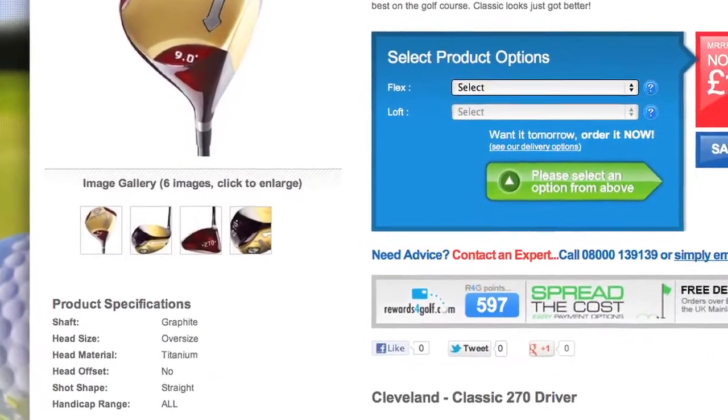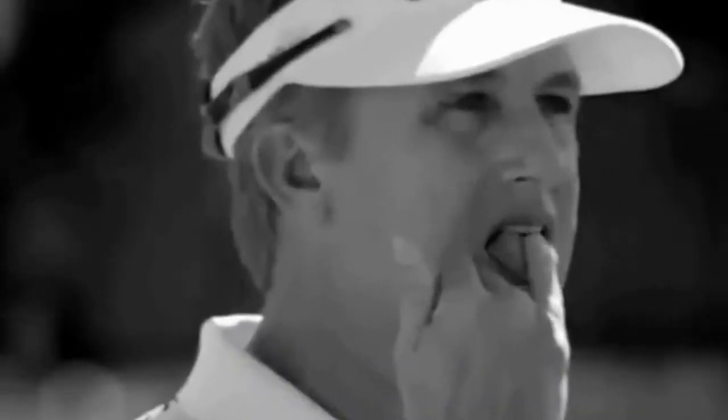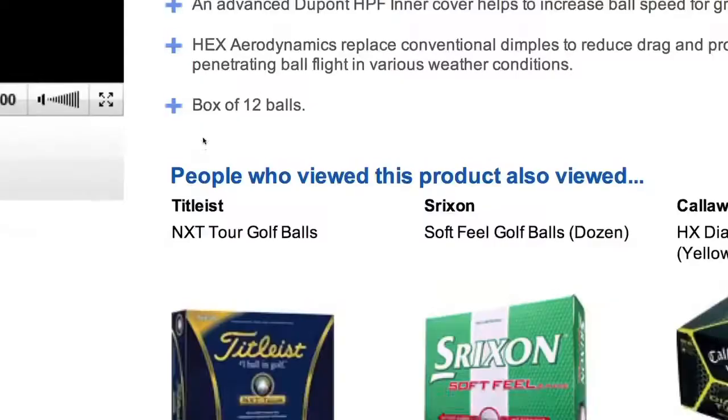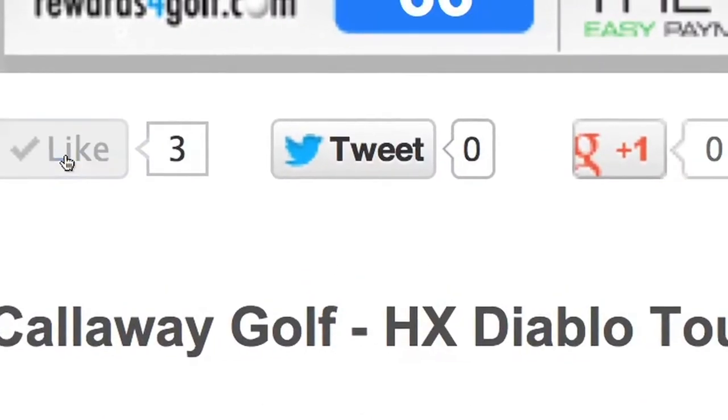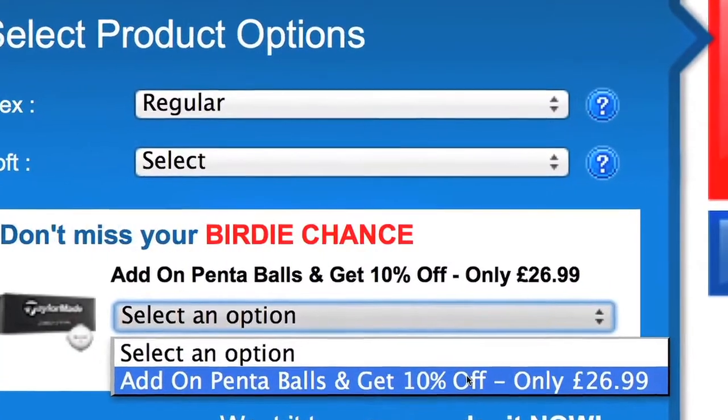Pages are packed with great information and buyer's guide videos. And remember, if you like what you see, share it with friends and followers on Facebook, Twitter and Google+. And don't miss those Birdie Champs special offers.